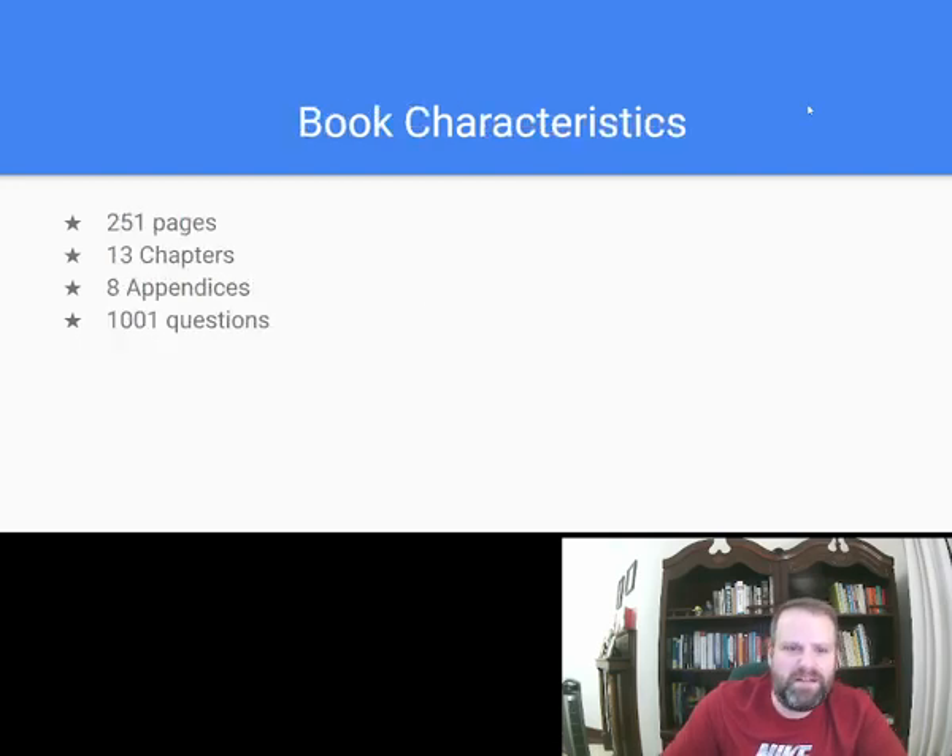Let's get into the book. 251 pages — it's definitely not a weekend read. It's very dense; I think it'd probably take a couple weeks to get through. 13 chapters, 8 appendices, and of course there's 1001 questions.